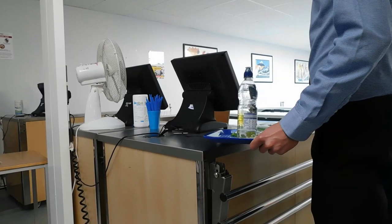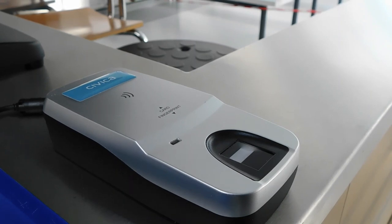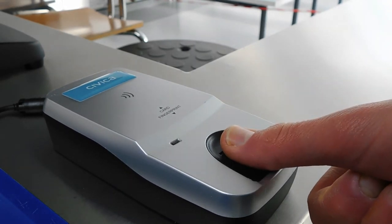Once you have your food, go to the tills. A member of the canteen staff will price up your items. You can then pay by placing your thumb on the scanner.